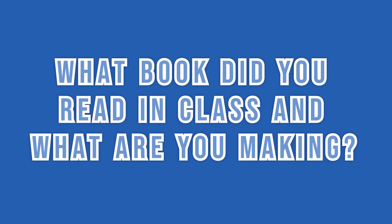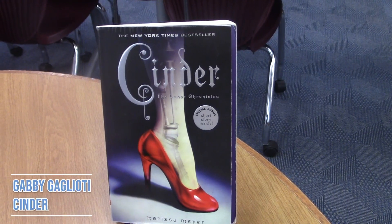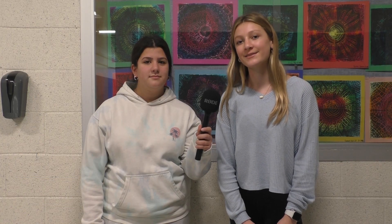What book did you read in class and what are you making? I read Flowers for Algernon and I'm making Flowers for Algernon. I'm reading The Giver and I made a syringe needle. I'm reading Cinder and I'm making a prosthetic foot. I'm reading The Maze Runner and I made the grief serum. I'm reading The Giver and I'm making a memory window of all Jonas' memories that he loved the most.